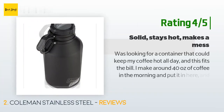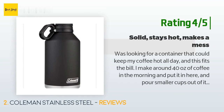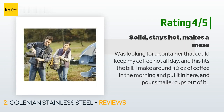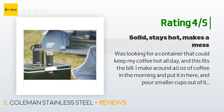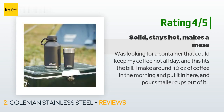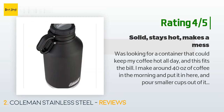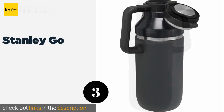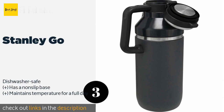Another happy customer said: "Was looking for a container that could keep my coffee hot all day and this fits the bill. I make around 40 ounces of coffee in the morning and put it in here, pouring smaller cups out of it throughout the day. By 12 to 15 hours later it isn't piping hot anymore, but it is still nice and warm on the throat. A nice improvement over my insulated coffee mugs that were lukewarm by four to five hours later. The only annoying thing about this container is that it makes a bit of a mess when trying to pour liquids out."